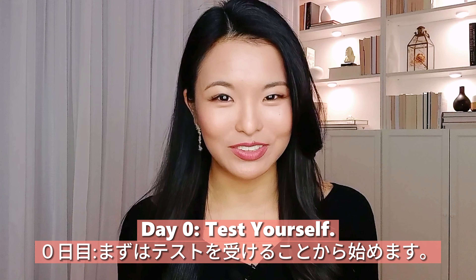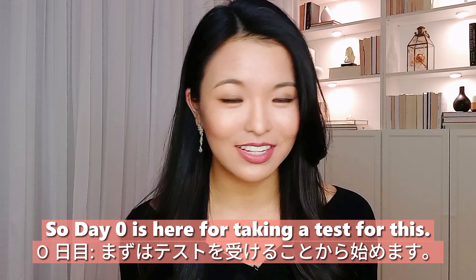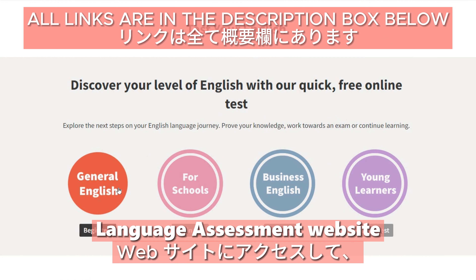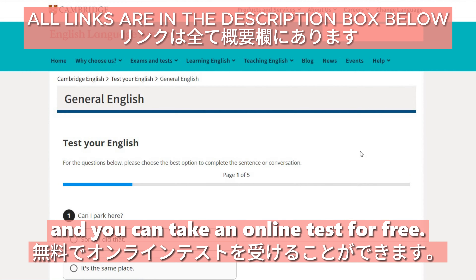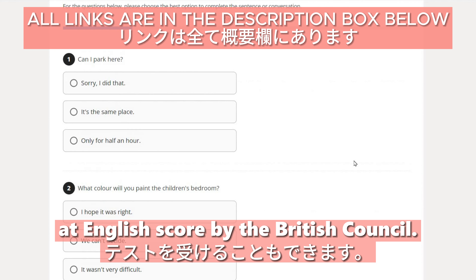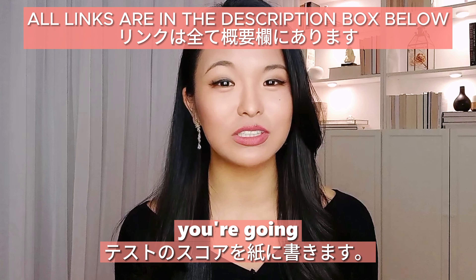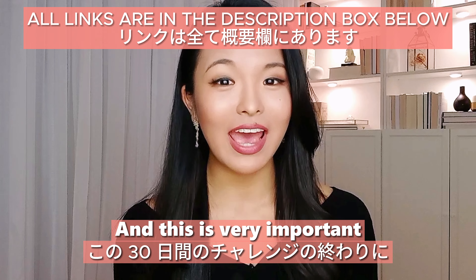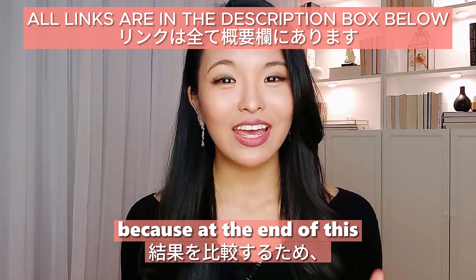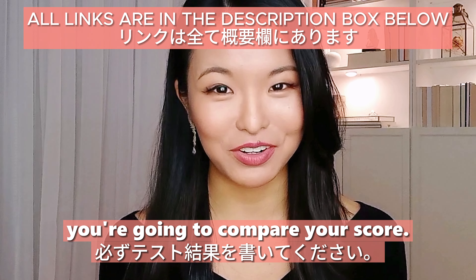Day zero: test yourself. Day zero is here for taking a test. You can go to Cambridge University's English language assessment website and take an online test for free. You can also take the test at English Score by the British Council. After you finish the test, write down your test score. This is very important because at the end of this 30-day challenge, you're going to compare your score.